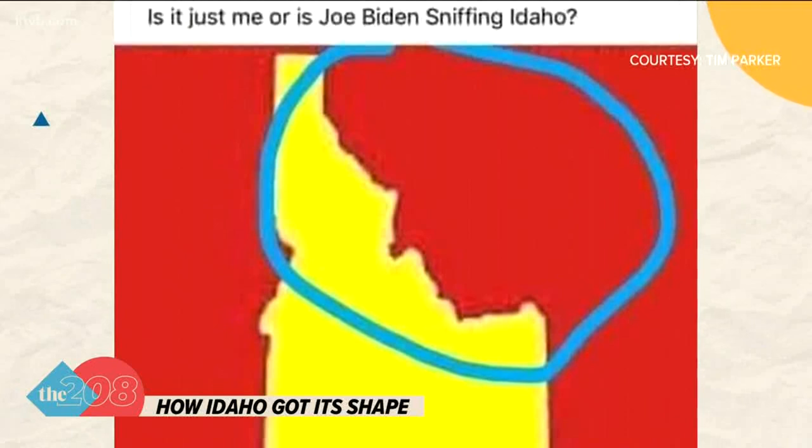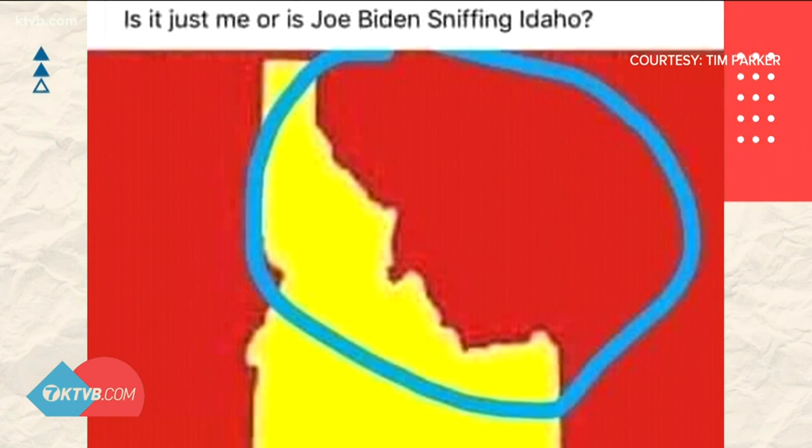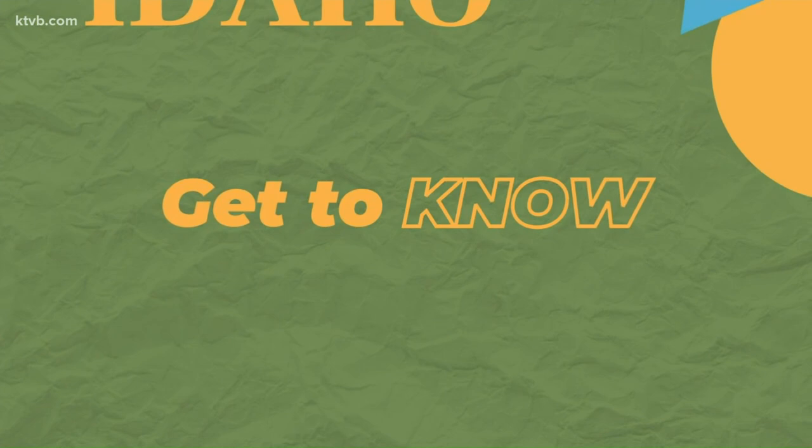Our story Tuesday about Winston Churchill and Idaho's border got us thinking about Idaho's shape. There's a theory that Idaho's northeast border was shaped after Winston Churchill's profile — it does kind of look like a profile of a face. Obviously, the Churchill theory is not true; it's just an urban legend. But how did Idaho get its weird squiggly shape? Here's today's edition of Get to Know Idaho on this Idaho Statehood Day.